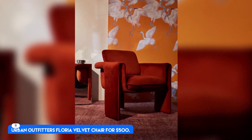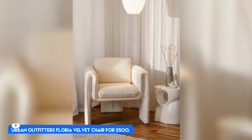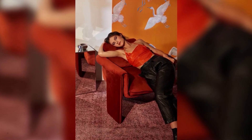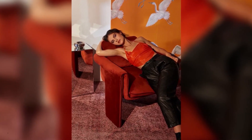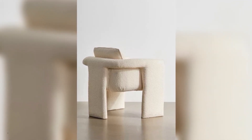Number 8: Urban Outfitters Floria Velvet Chair. For $500, the Urban Outfitters Floria Chair has glowing reviews from over 100 happy buyers who describe the seat as both vibrant and even more amazing in person.